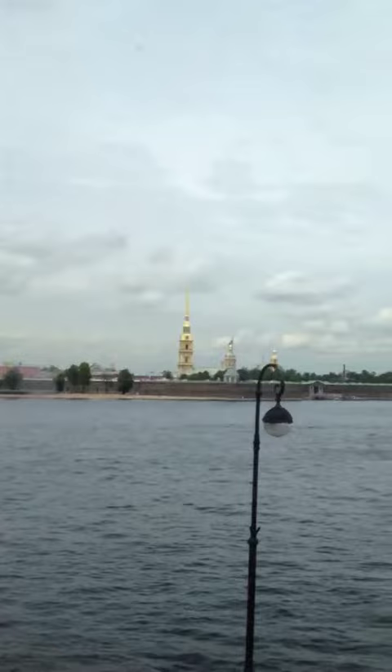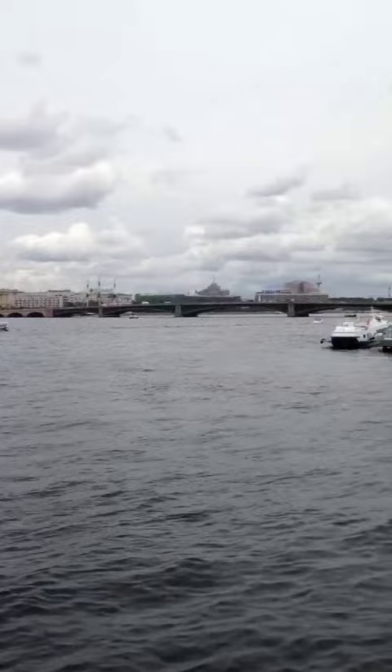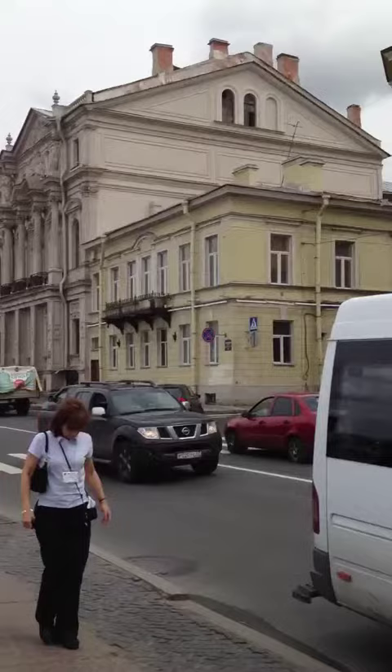This is the riverfront right outside the Vladimir Palace, which we just went through. You can see all the fancy buildings right here along the riverfront. I'm not sure what that one is.